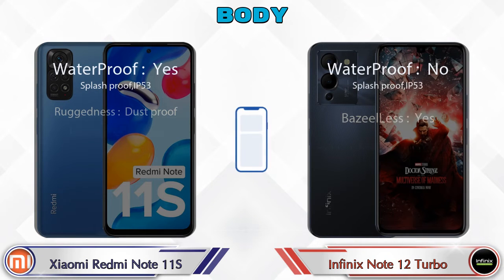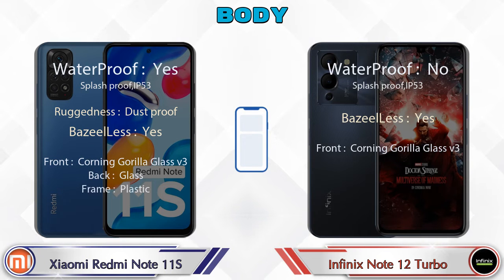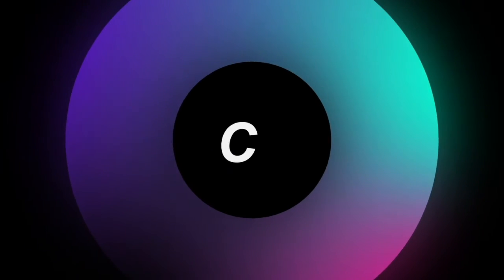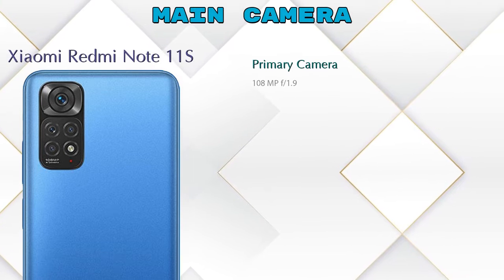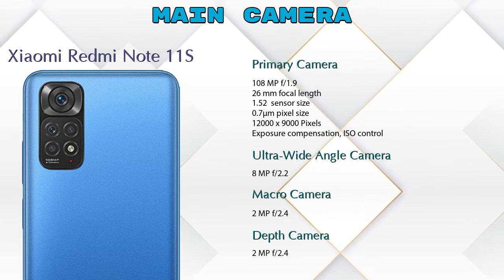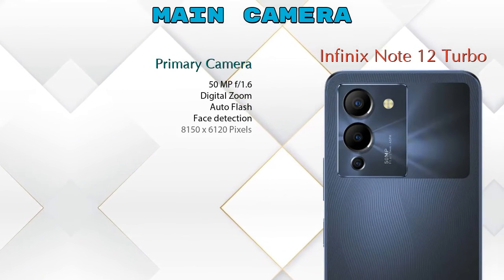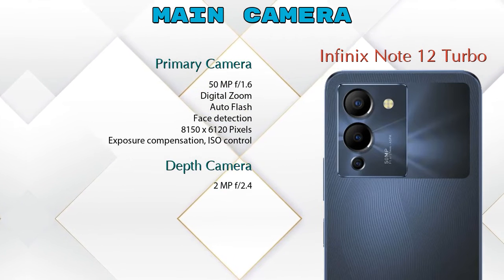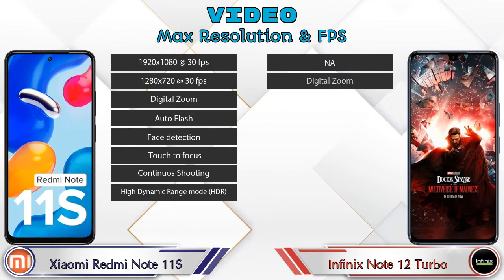Now let's look at the camera details. For the rear camera, the Redmi Note 11S has four cameras: a primary camera, an ultra-wide angle camera, a macro camera, and a depth camera. The Note 12 Turbo has two rear cameras: a primary camera and a depth camera. For video recording, the Redmi Note 11S has eight different features and the Note 12 Turbo has seven.